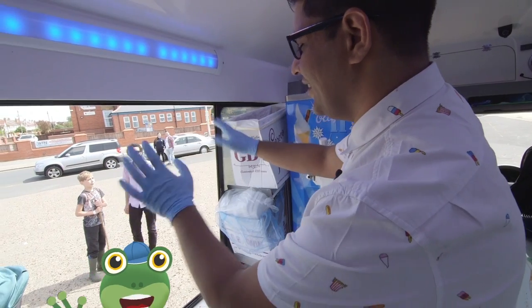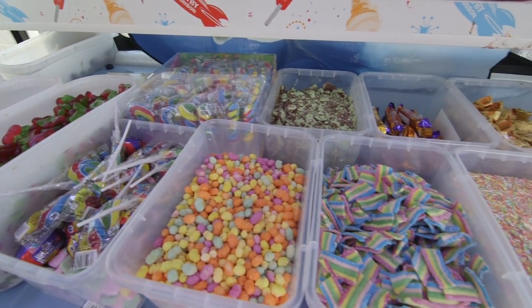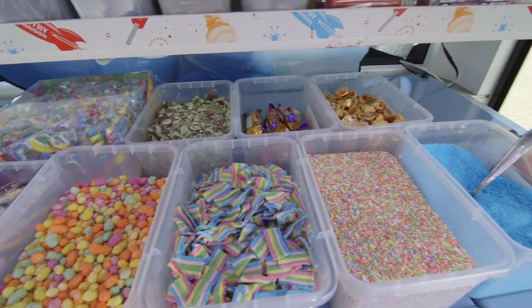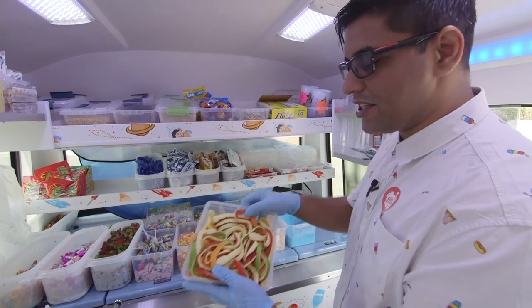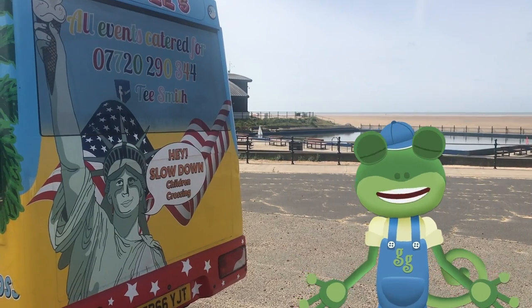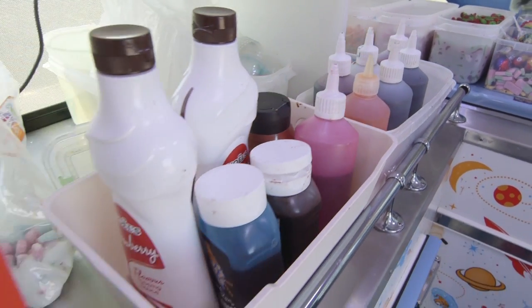Hi Gecko! Hello Mr T! So welcome to my van Gecko, and this is all the lovely treats that we put on the ice creams. We've got lots of different sweets. Look at these lovely snakes! From the back of this wonderful van, Mr T can create some amazing things.